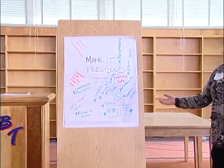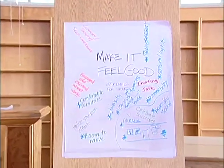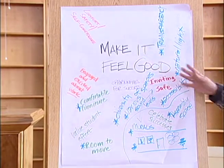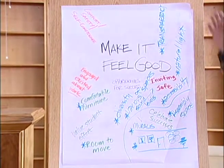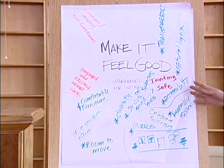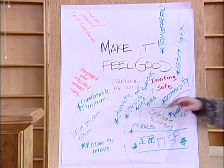The main things that we came up with that propelled our decisions were: we embraced 'make it feel good,' looking at transparency, natural light, diversity of spaces, sound levels, accessibility, and room to move.